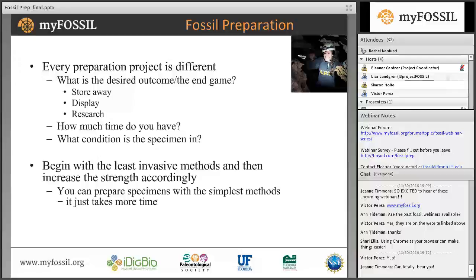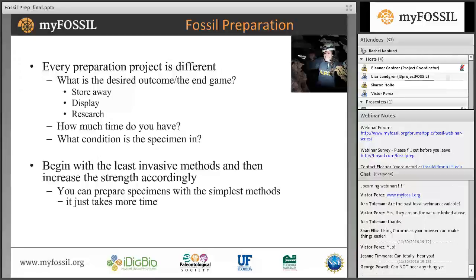Do you just need to stabilize the fossil enough to store it? Do you need it to look pretty for display? Or will it be used for research purposes where you might need to take measurements or see features such as muscle attachments? Going hand-in-hand with this is how much time do you have? It all depends on the condition of the specimen. If it's very broken or encased in hard rock it could take months to prepare, so fossil preparation can be very time-consuming. You typically want to begin with the least invasive methods first — start small and then increase the strength accordingly.